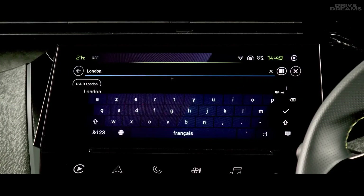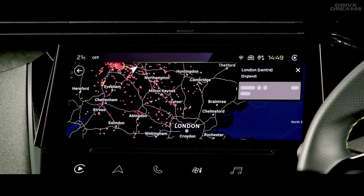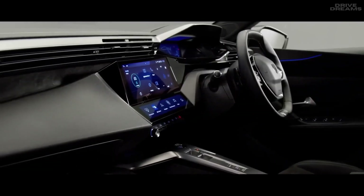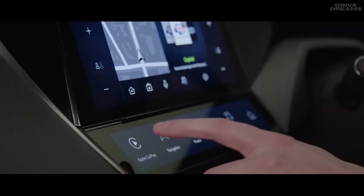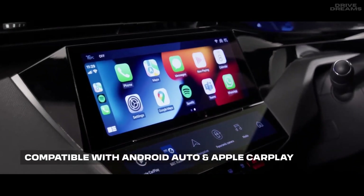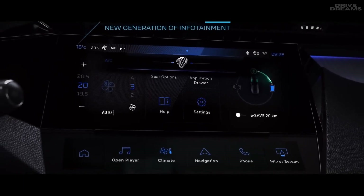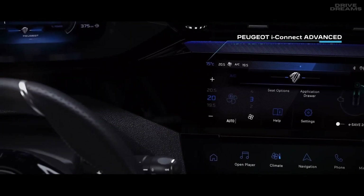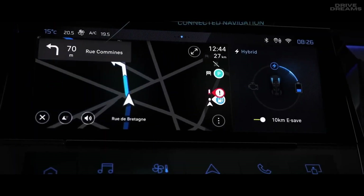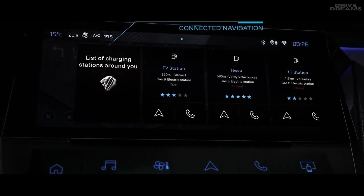Connected navigation gives you access to in-built satellite navigation compatible with both screens in the i-Cockpit, meaning you can stay focused on the drive. The entire system is compatible with Android Auto and Apple CarPlay — you can connect wirelessly, or by using the USB in the central console. For even easier access to functions, the new Peugeot iConnect feature allows you to speak directly to the new 308 using 'OK Peugeot' as a command, so you can instruct the car to complete certain functions without having to take your hand off the wheel or eyes off the road.